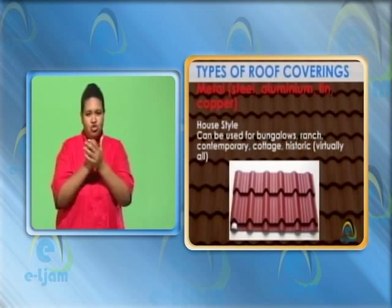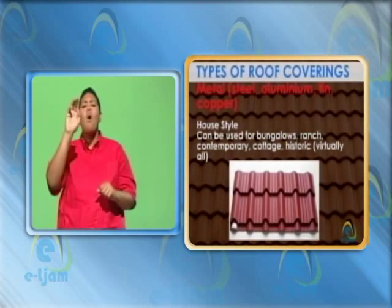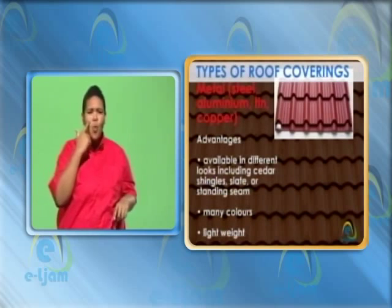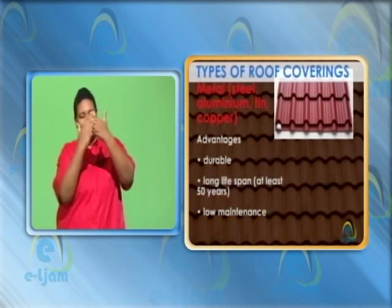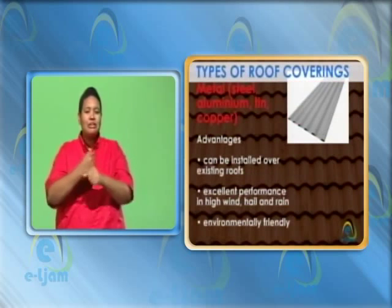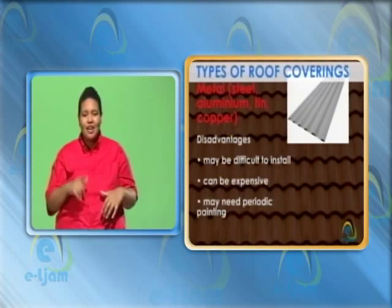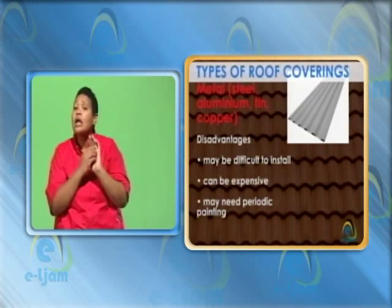Metal — steel, aluminum, tin, copper. House style: can be used for bungalows, ranch, contemporary, cottage, historic — virtually all. Advantages: available in different looks including cedar shingles, slate or standing seam. Many colors, lightweight, durable, long lifespan of at least 50 years, low maintenance. Can be installed over existing roofs. Excellent performance in high wind, hail and rain. Environmentally friendly. Disadvantages: may be difficult to install. Can be expensive. May need periodic painting.